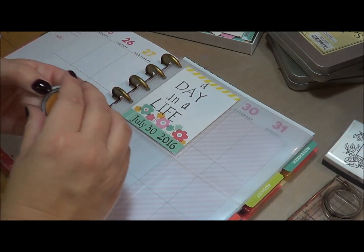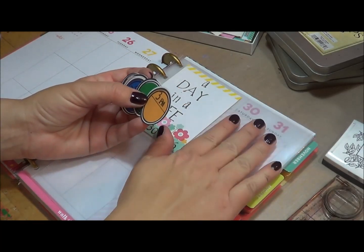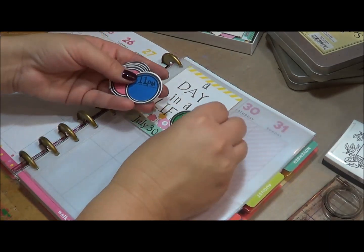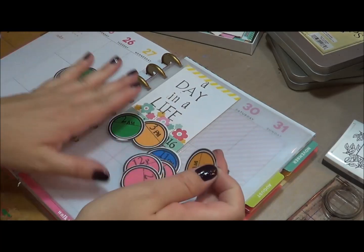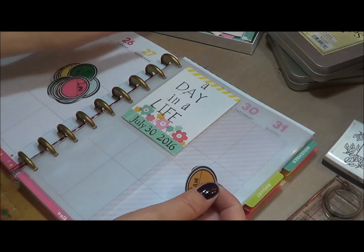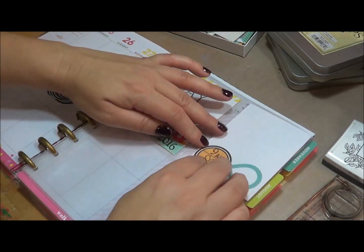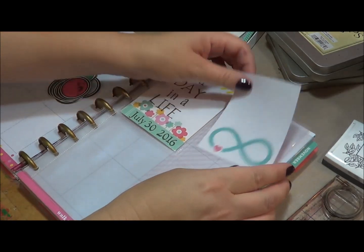What I did take from it is she had created different pages that had the times on there. So I went in and made these little circle times. What I plan on doing is if I take a picture or documentation, I can come in here and add this and maybe write in a story or put a picture in. That's my idea behind it.